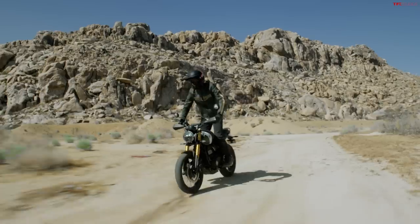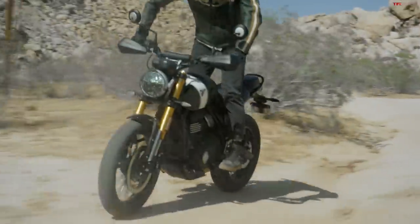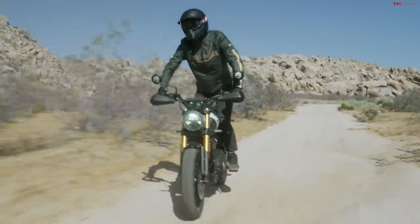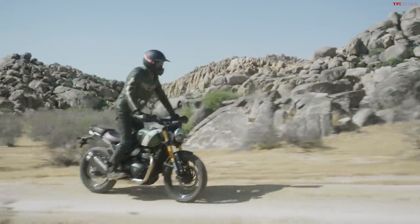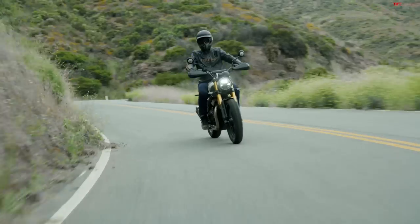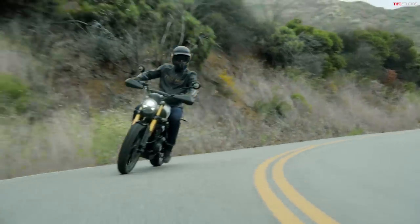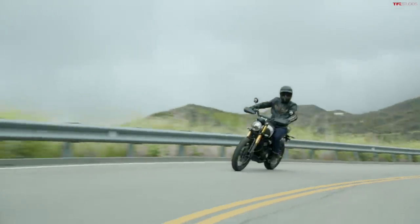Let's switch gears from the classic street bike to the Scrambler 400X. Same engine, many of the same components, but it does have an all-different chassis — longer wheelbase, longer travel suspension. You don't get the same size wheels: still a 17 inch wheel in the rear like the Speed 400, but now a 19 inch front. It's nothing too extreme — not a 21 inch front wheel. This is not an adventure bike; it's not that aggressive off-road. It's more of a gravel road kind of bike, as Scramblers tend to be.